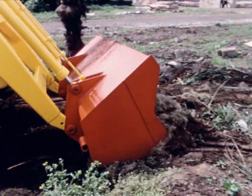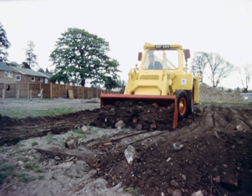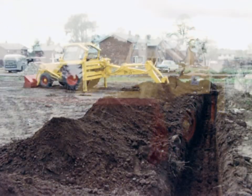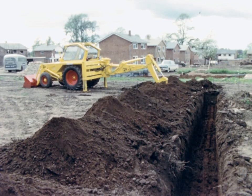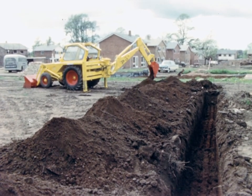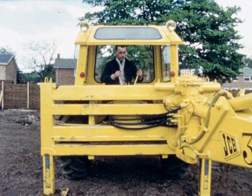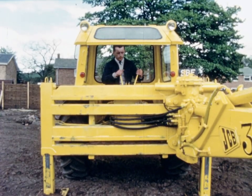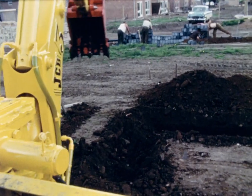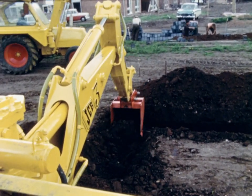This JCB3 hydraulic excavator is ideally employed on site clearance and topsoil stripping, a task which it can perform simply and quickly. All the main digging operations required around the site can be carried out by the excavator unit mounted at the rear of the same machine. Fitted with a 24-inch wide, 3½ cubic feet capacity, 3-in-1 bucket, this machine can dig these footings at a rate of 70 cubic yards per hour.